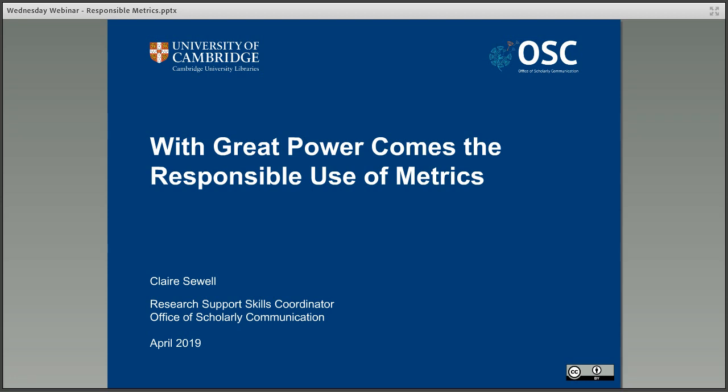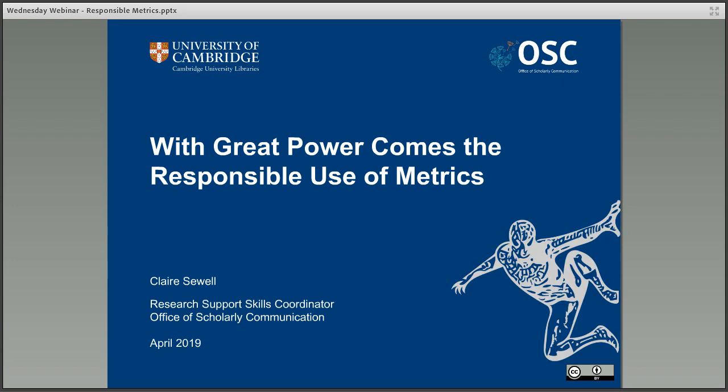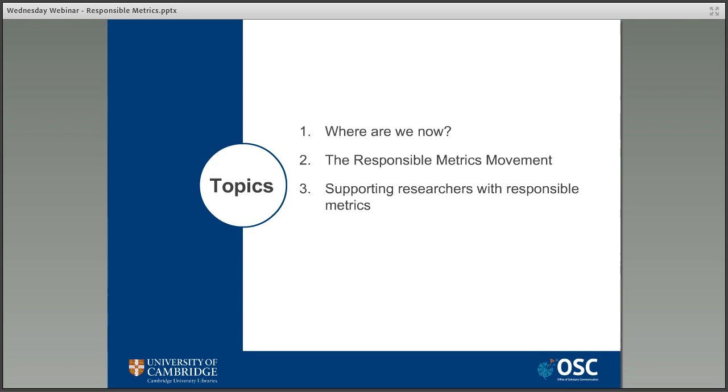Welcome to this webinar on the responsible use of metrics. As comic book fans all know, the title is a slight play on the quote from Spider-Man, but sadly for any fans out there, this is as far as I'm going to be taking that theme today. I'd really like to spend the time we have talking about superheroes, but we're here to talk about metrics and how they're used to measure research in a responsible way.